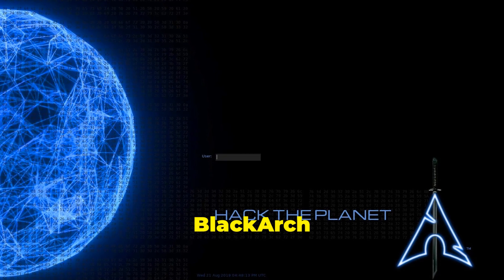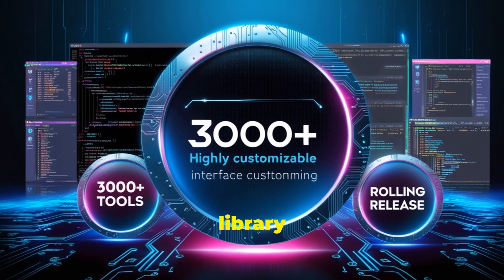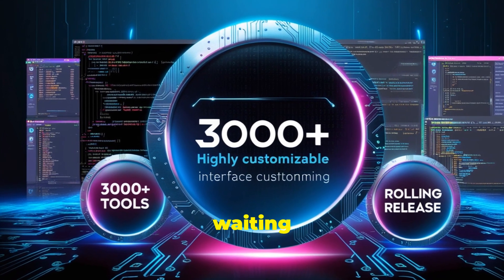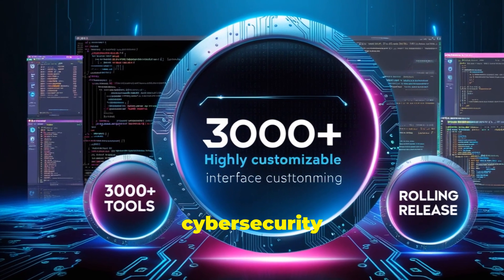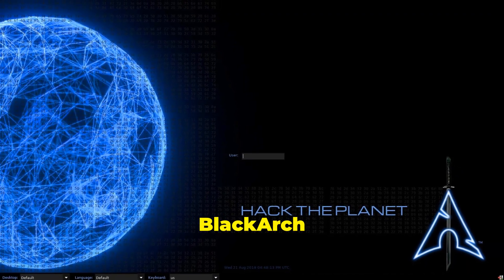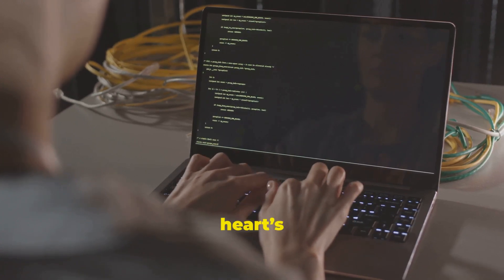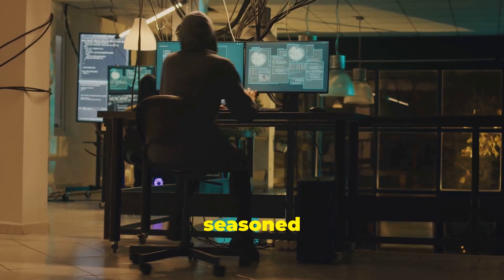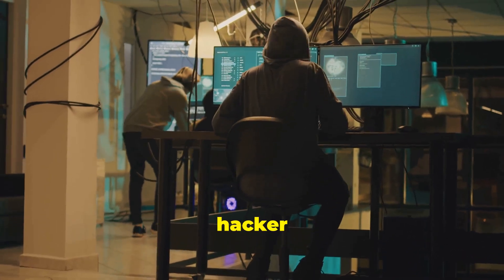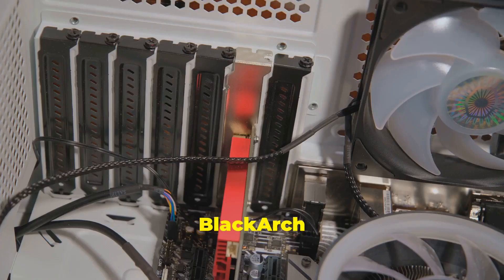Next up is BlackArch Linux — the powerhouse for those who demand total control. Imagine a library of over 3,000 tools, all waiting to tackle the most complex cybersecurity challenges, from network mapping to exploitation. And because it's Arch-based, you can customize it to your heart's content. Whether you're a seasoned security researcher or a budding ethical hacker, BlackArch is like having a black belt in cybersecurity.